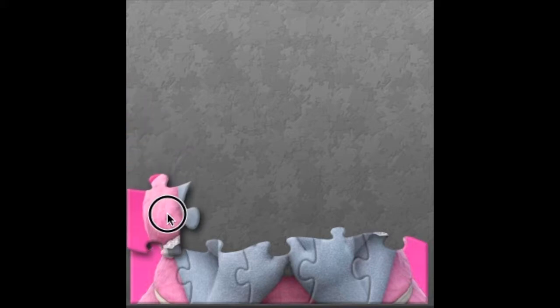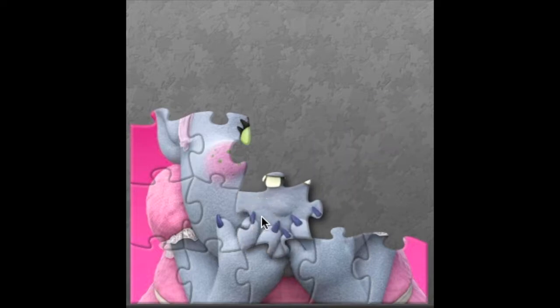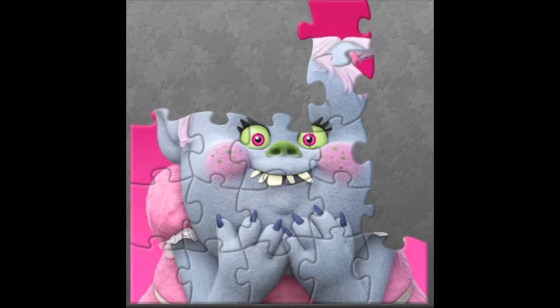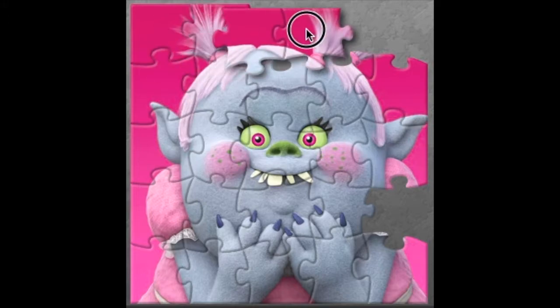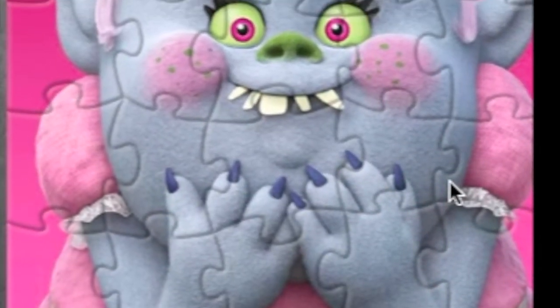Let's see who is on our second puzzle. Who's this cute little paws? The green little nose, the sharp teeth. It's our sweet Bergen, Bridget. It's a baby Bridget. She's gorgeous. I love Bridget's choppy face.